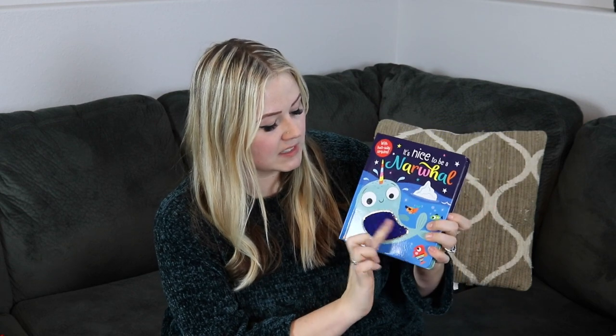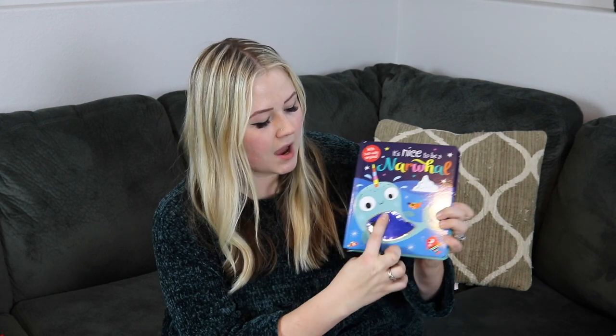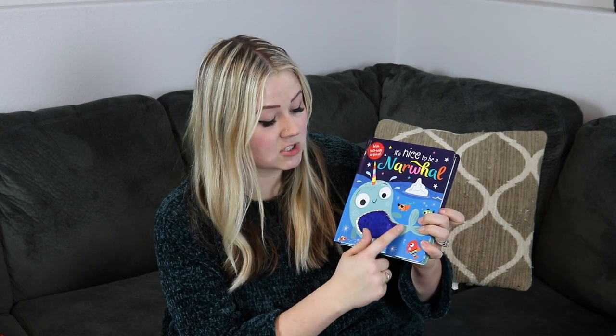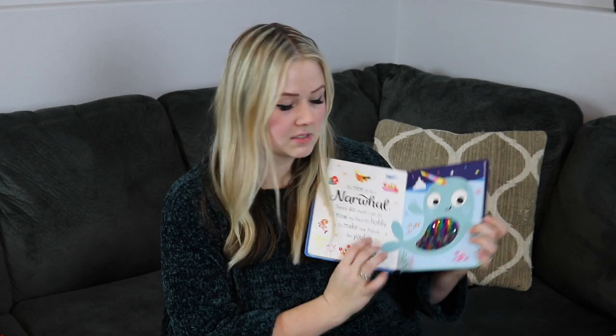Now hopping into what I got Kaya — she has a bigger loot than Riker. Going along the same interactive books theme, I got this book for Kaya: It's Nice to Be a Narwhal. She loves these sequin books where you can move them back and forth and they switch colors. She already has a unicorn book just like this and is obsessed with it. She'll sit through the whole story and ask me to read it three or four times — great for ages one to five or six.